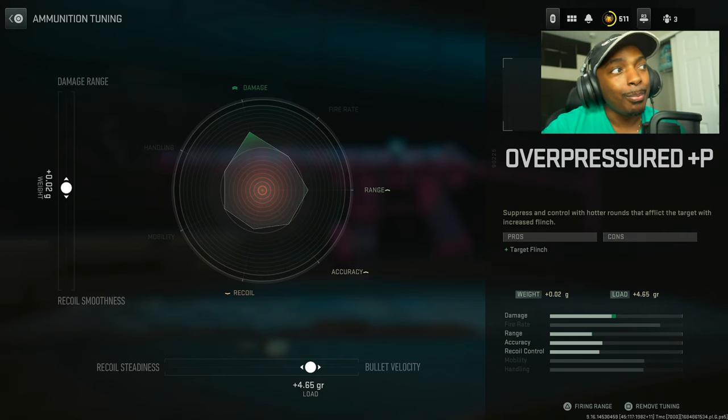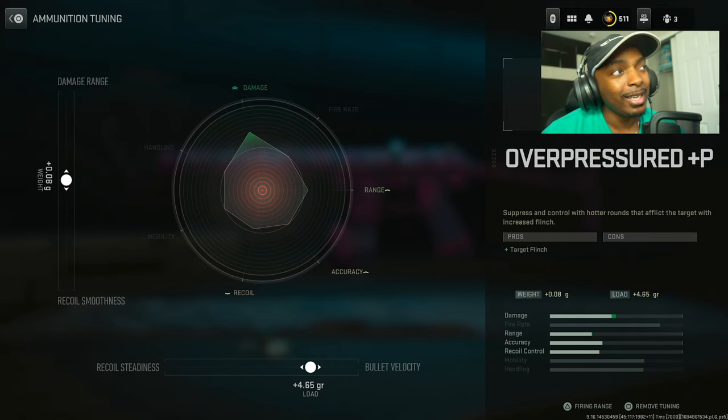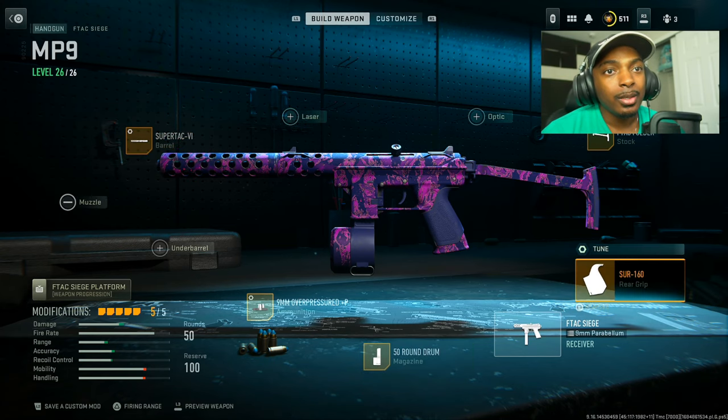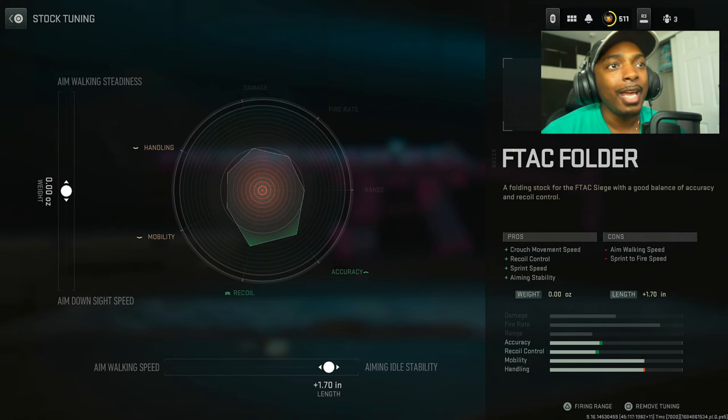Put on the 9mm overpressured — it makes your enemies flinch more, but the biggest thing is the increase in bullet velocity, set to 4.65 gr. Put on the 50 round drum and the SUR 160 for the rear grip for sprint to fire speed and aim down sight speed at the cost of some recoil control. Set sprint to fire speed to negative 0.32 inches and aim down sight speed to negative 0.52 ounces. Then put on the F-Tac folder for crouch movement speed, recoil control, sprint speed, and aiming stability at the cost of aim walking speed and sprint to fire speed. Set aiming stability to 1.70 inches.